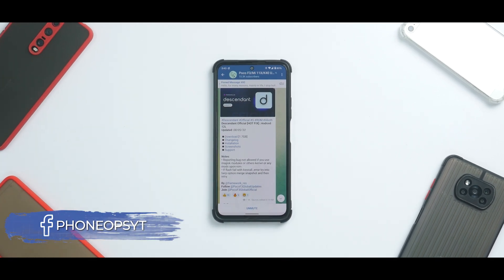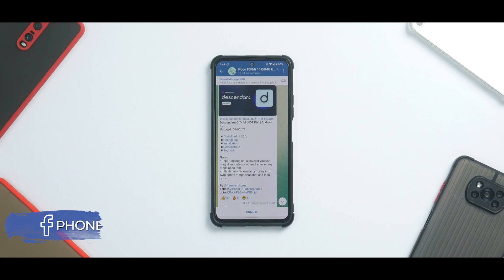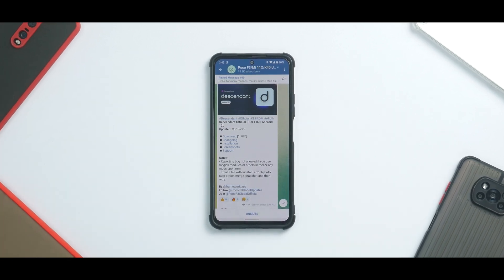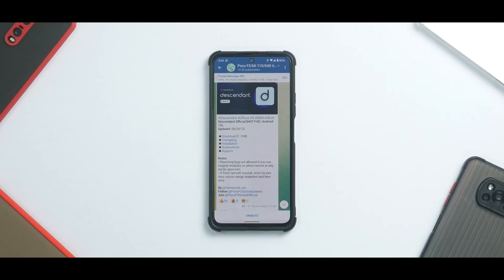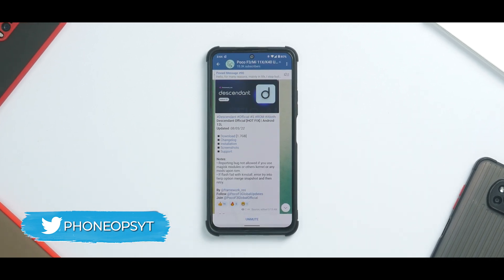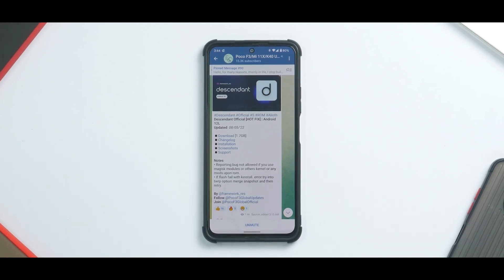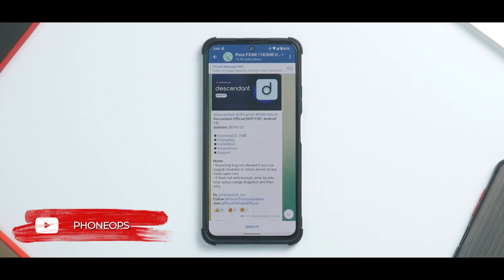Welcome to another video for the Mi 11X, Poco F3, also known as the Redmi K40. This is a video about Descendant OS. I have been using this ROM as my personal daily for the last three to four days and the impressions are pretty amazing, so I thought I should share it with you guys as well.